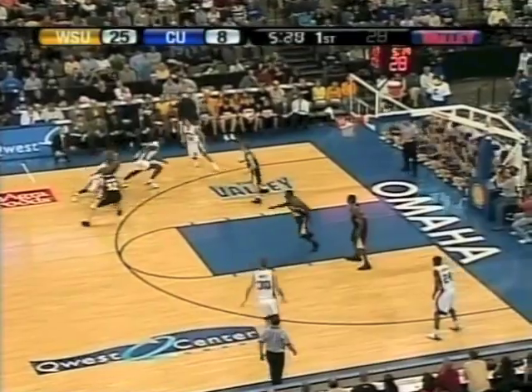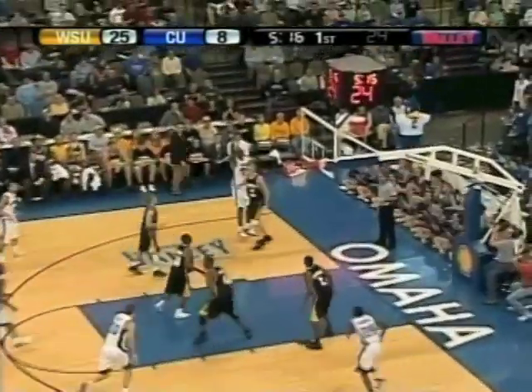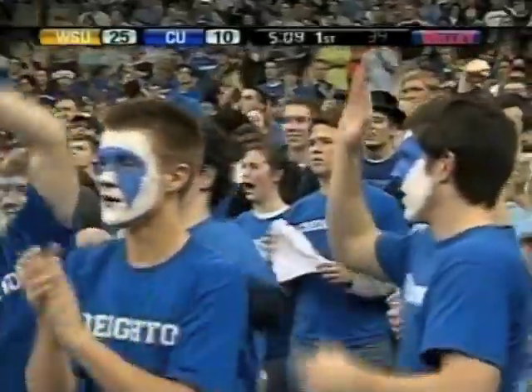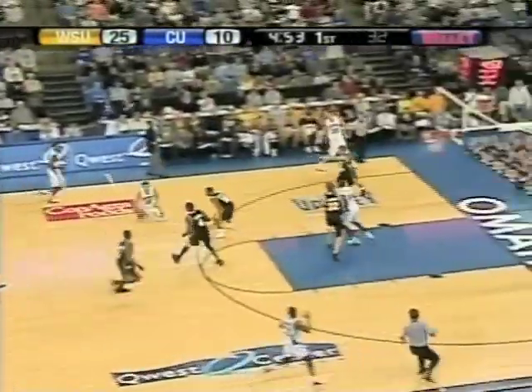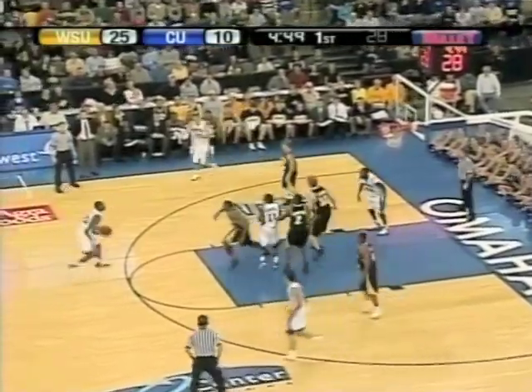Wichita State so they can go back to the man. They got Martin in there now, Wilson in there as well, but back-to-back buckets by Colom. 25-10. Defensively, that won't make Nate Alton happy though — man wide open.